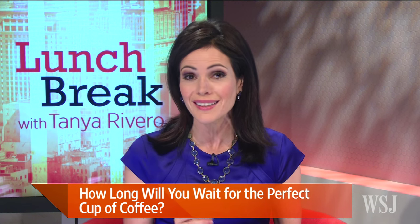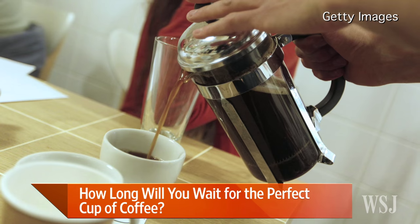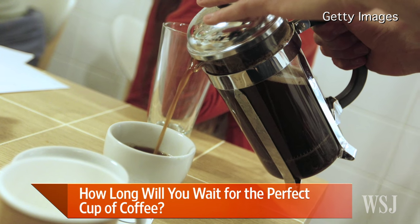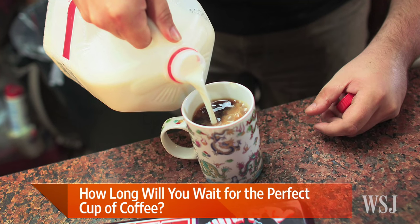In the world of coffee, it seems the slower the better. Coffee shops are rolling out new low-tech devices, offering a customized slow-poured brew that often takes longer to prepare and costs more. So is it worth it? Here with the story is WSJ Home and Lifestyle reporter Anne-Marie Chaker.